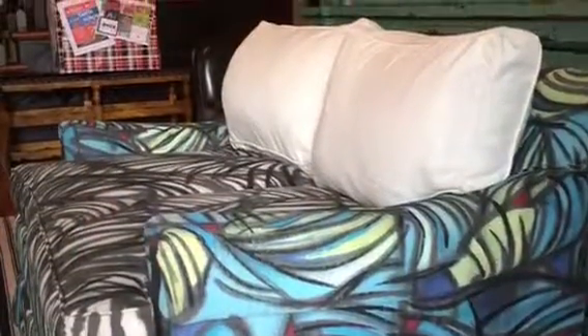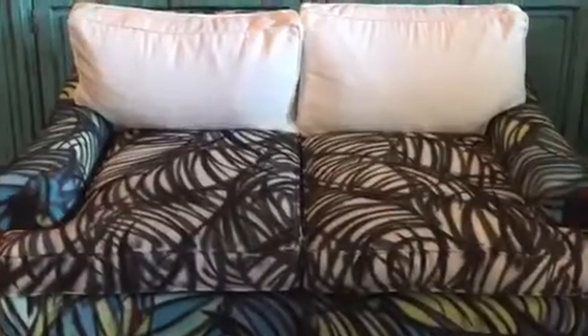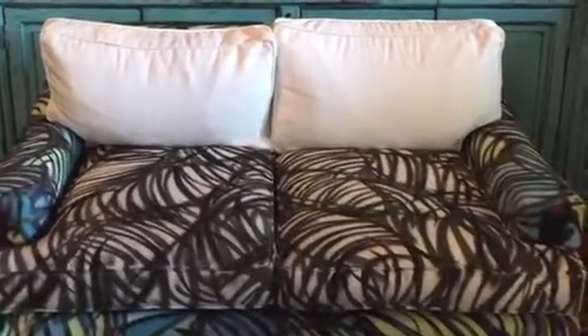Jordan worked countless hours on the settee and after returning from his nature trip, he gained new inspiration for the couch sessions live painting.